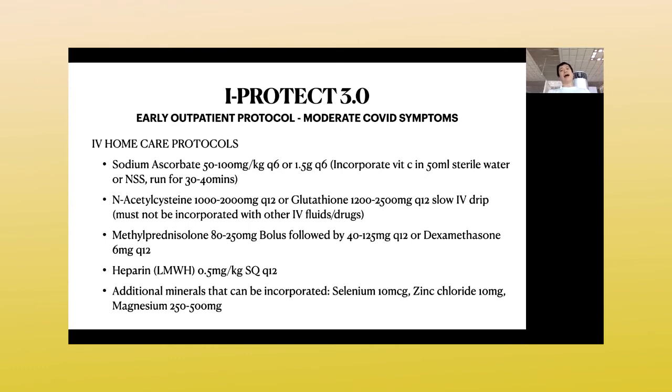If you have access to IV, always give steroids IV. The bolus dosing for methylprednisolone is 80 to 250 milligrams depending on severity, followed by 40 to 125 milligrams every 6 to 12 hours. If methylprednisolone is not available, give IV dexamethasone 6 milligrams every 12 hours. For those with access to heparin or enoxaparin, give 0.5 milligrams per kilogram subcutaneous every 12 hours instead of aspirin or apixaban. For IV drips, you may also add selenium, zinc, or magnesium if available.